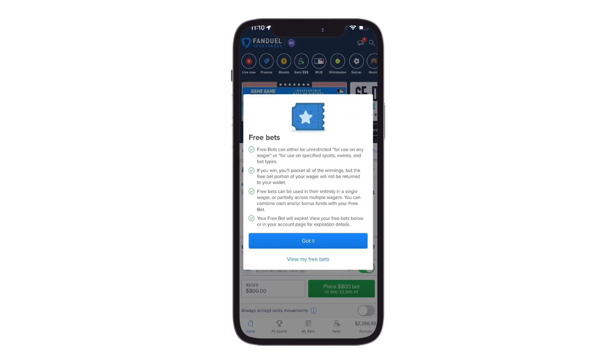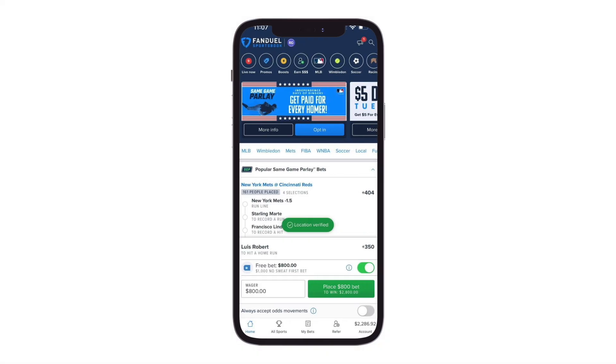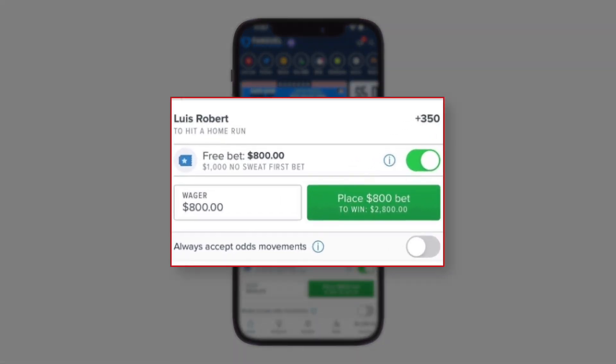Free bets are a little different than actual cash. If the bet you use the free bet on wins, you only get back the winnings — the initial stake which was the free bet is not returned, unlike a cash bet. For example, if we use an $800 free bet on Louis Roberts hitting a home run and it wins, we only get back $2,600 cash but lose our $800 free bet stake. If we had bet with $800 cash instead, we'd get back $2,600 in winnings along with our initial $800 cash. Bookies rely on the fact that the average punter doesn't know how to optimally use a bonus bet, meaning most punters only convert a $1,000 bonus bet at around 30%, turning it into about $300 in withdrawable cash.